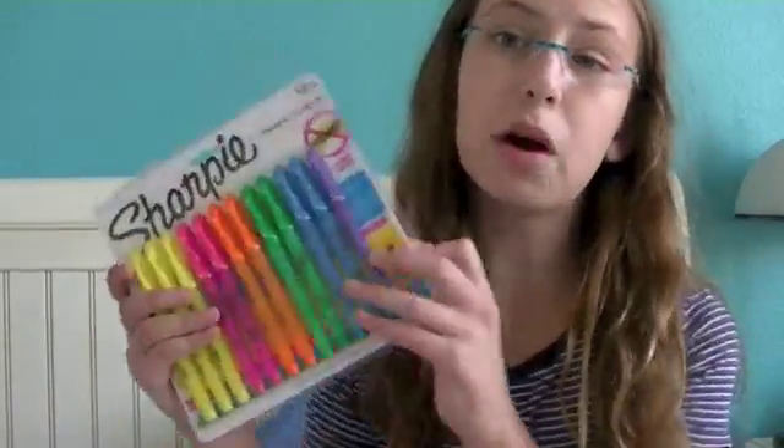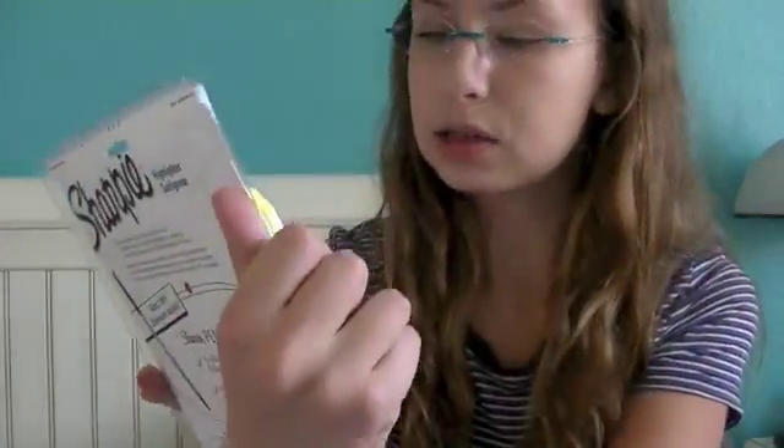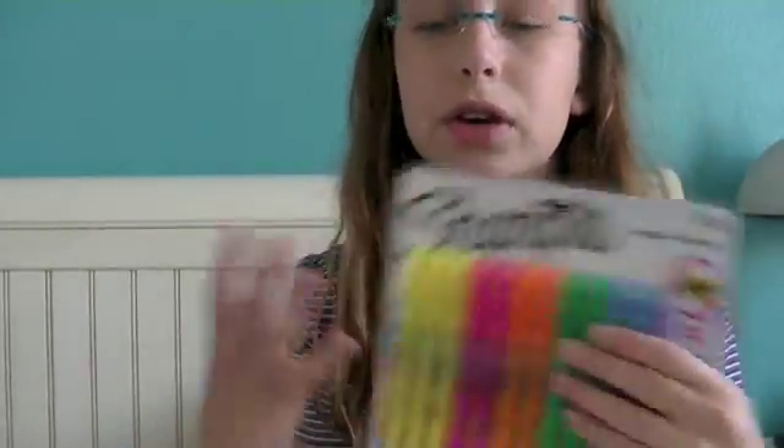The next thing is also from Walmart and these are the thin little highlighters. I like using the thin ones because first of all they're thin so you can have more space, and second of all they don't take up the whole entire page with their highlighting.